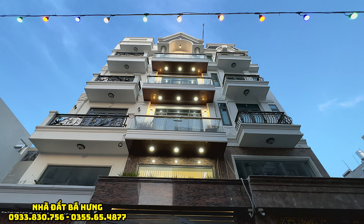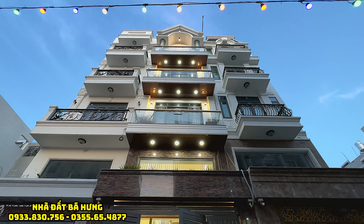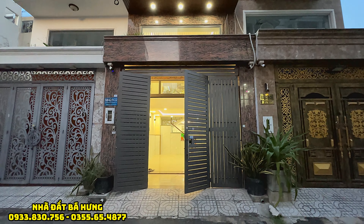Căn nhà này hướng chính là hướng chính Tây, phù hợp với những quý vị nào theo phong thủy là Tây Tứ Trạch. Thiết kế trệt lửng 3 lầu, sẽ có 4 phòng ngủ, 5 toilet, phòng giặt, phòng thờ, sân thượng trước sau.